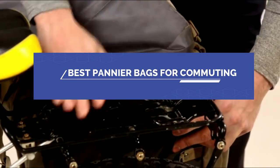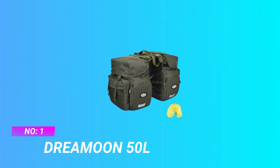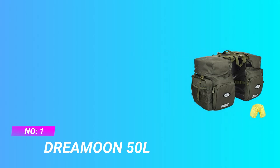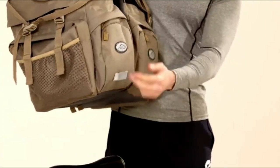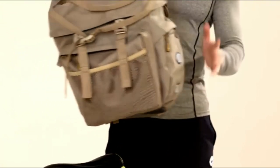Best pannier bags for commuting. Number one: Dreamoon 50-liter pannier bags for commuting. Waterproof nylon fabric, dimensions 20.9 L x 13.0 W x 13.8 H inches (53 x 33 x 35 cm).